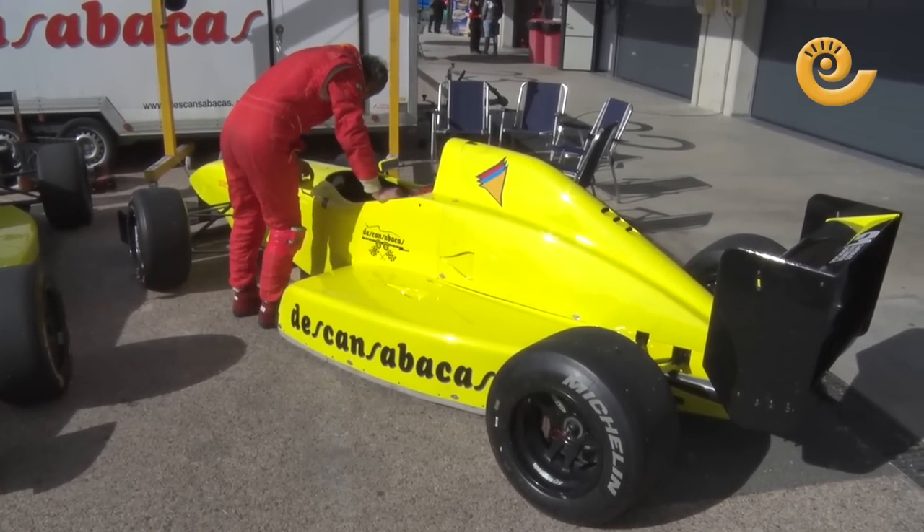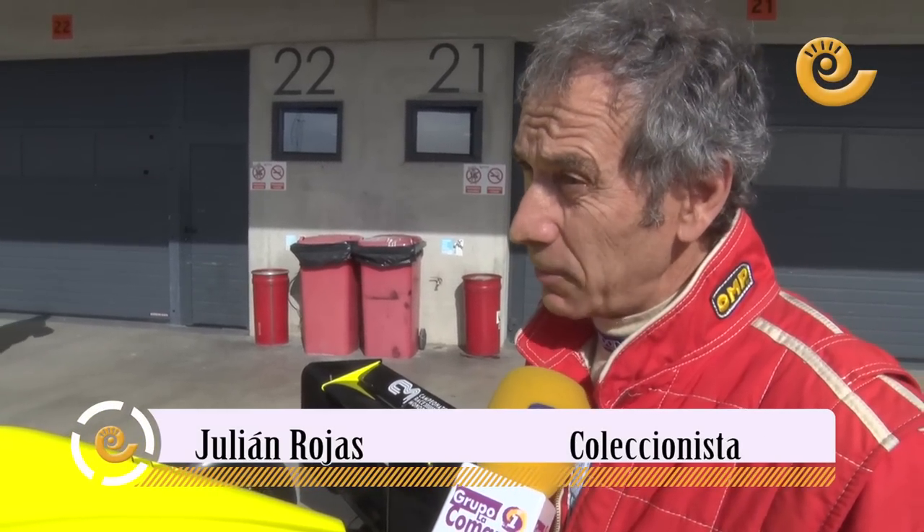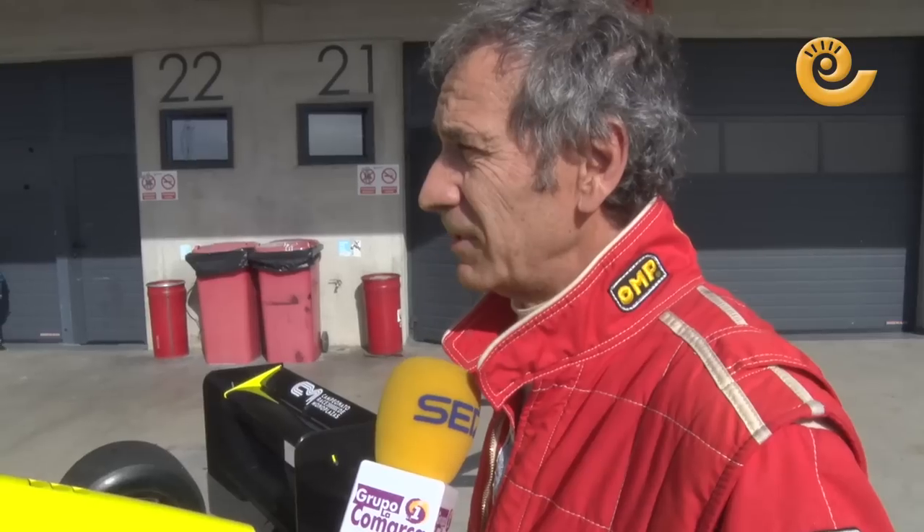This is a monoplaza from a championship that existed in Spain, called the World Series, or the Formula Nissan. From this monomarca championship came great pilots, as you know — like Alonso, who went practically from here to Formula 1. The luck we have to have this circuit is immense; it is possibly the best there is in Spain, for my taste.